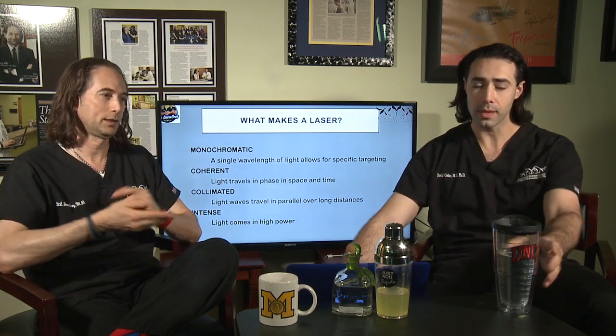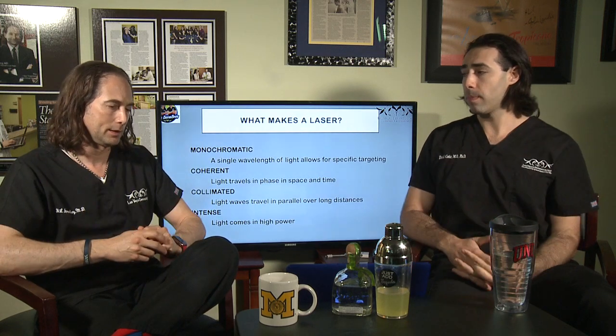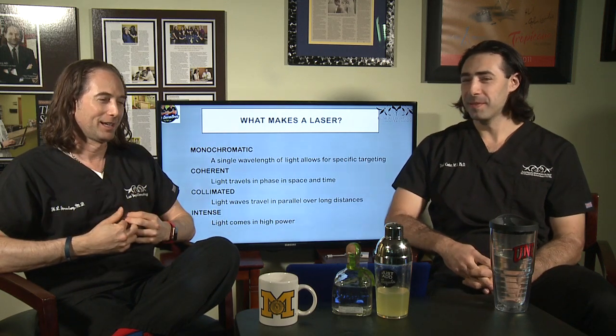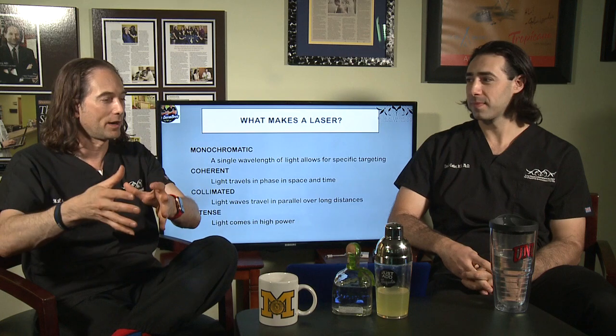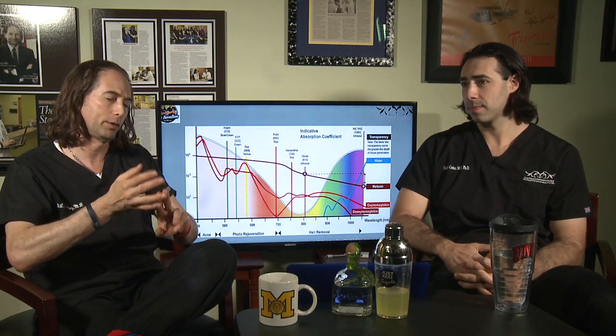When the technician from Cynosure came yesterday to set up the laser, it took about four or five hours to test it and make sure it worked. I loved being the guinea pig yesterday — it was just super powerful. Lasers are, in a way, dumb machines — they usually do one thing, but they do that one thing very well. You pick the target, the color you're going for, and you choose your machine based on where you're going — whether it's hair, a deep or superficial blood vessel.